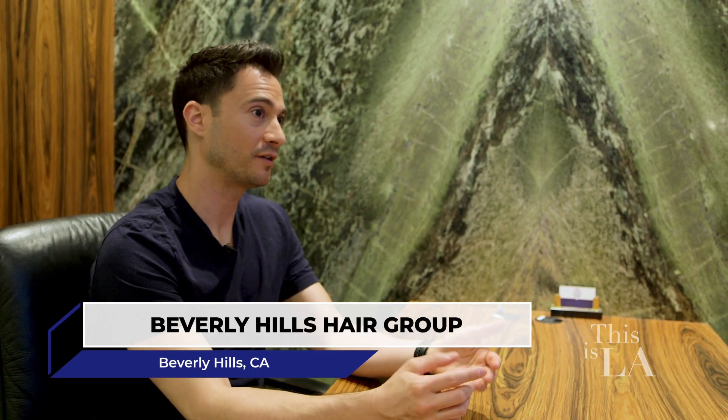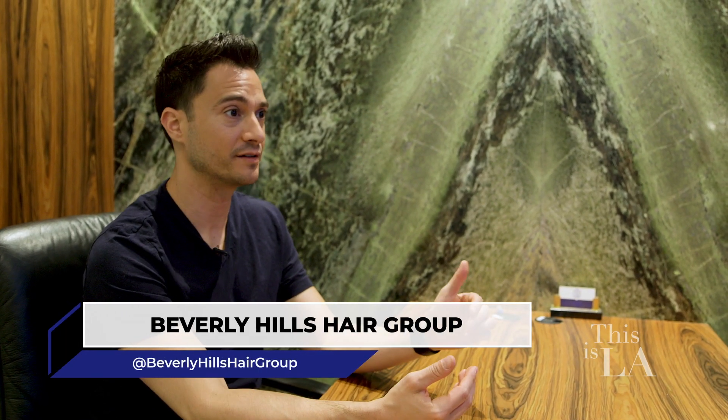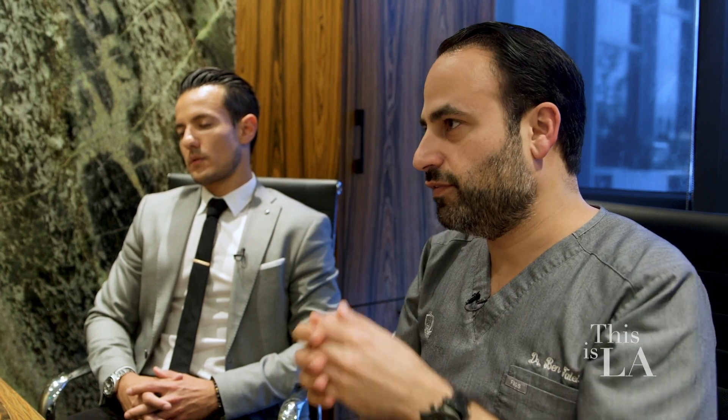When you think of hair transplants, oftentimes you're going to think of plugs and weird hairlines and scars, but that's not really the case anymore. We're to the point where you don't even need to have that cut made at all. There's no cut made anywhere — all we do is actually pluck out the hairs, so it's not a surgery anymore, and we put them back in with fine little tweezers.